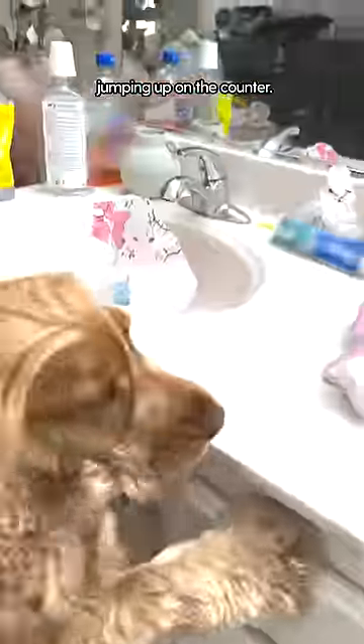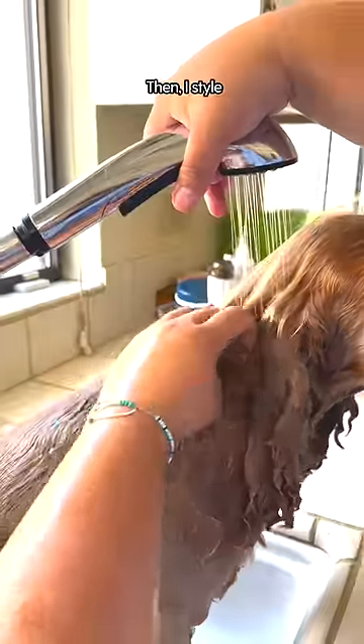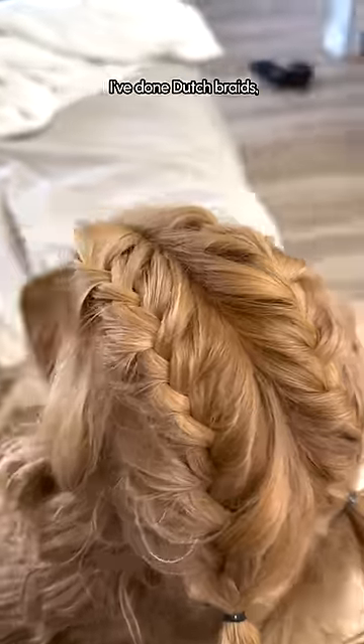To keep Milo's hair really luscious, I first wash it, and I also use coconut oil to make it shiny. Then I style his hair. I've done Dutch braids, French braids,